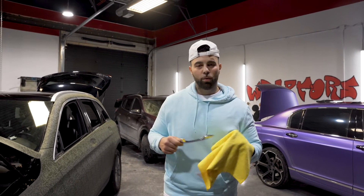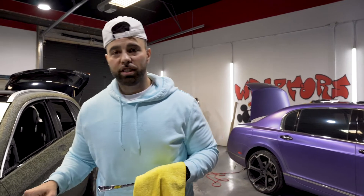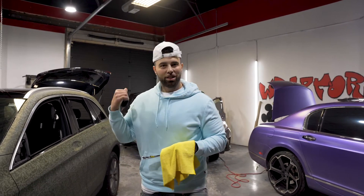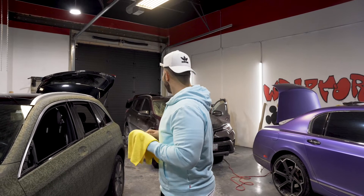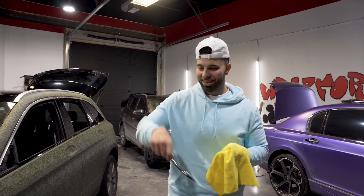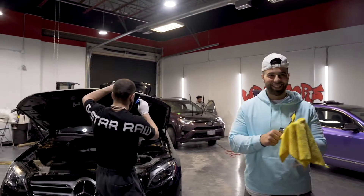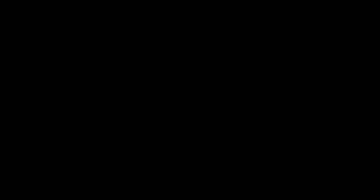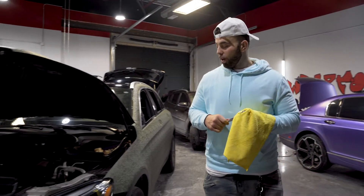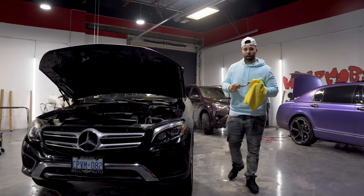We had a blast yesterday up in Mississauga at the Raptors headquarters visiting our brothers. We got a pack shop today guys. We got this GLC in for a full wrap, going from black to shadow military green, as well as a full black old package.